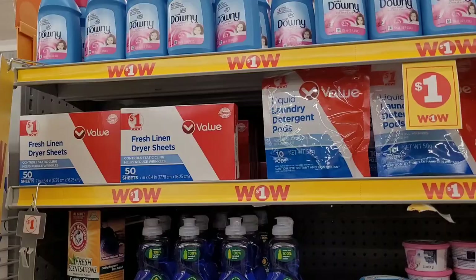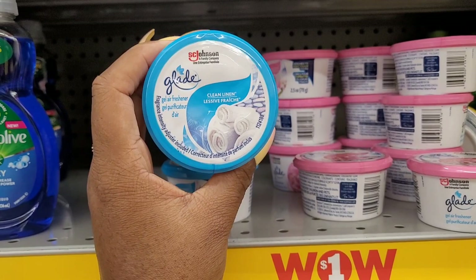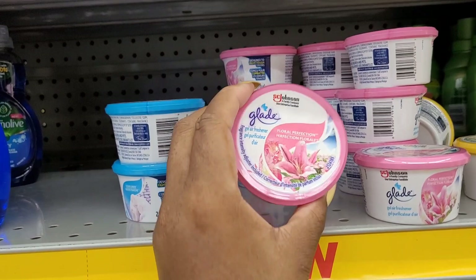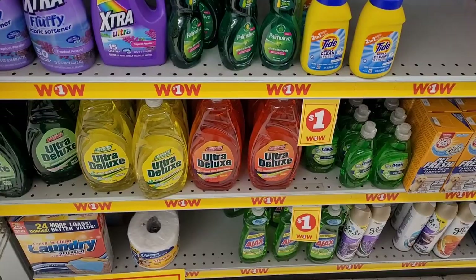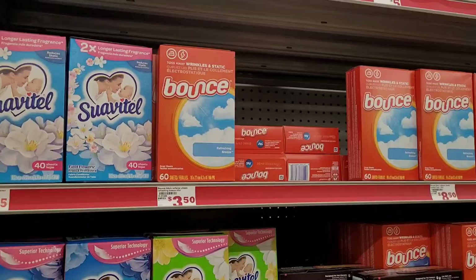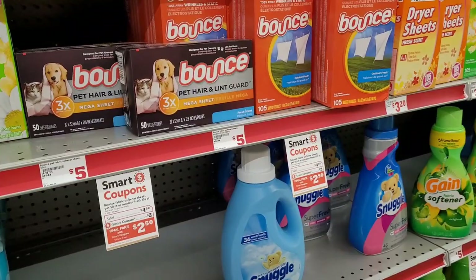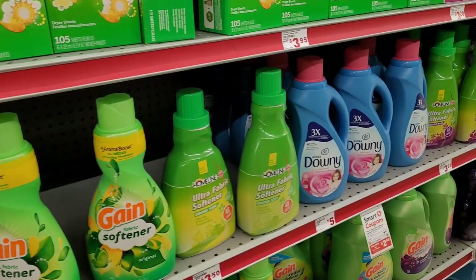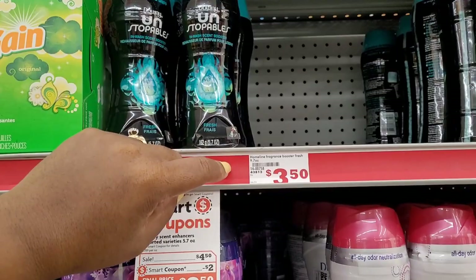Over here in the dollar wow section — look at these, I haven't seen these before. Glade clean linen gel air freshener, floral perfection, and a lemon one. We've seen a lot of this in Dollar Tree. They also have a big thing of Suave for three dollars, and some Bounce pet hair dryer sheets. That big Bounce is five dollars in Dollar Tree! The home line one is right there, and they've got something for eight dollars — still cheaper than what I've seen at Walmart.